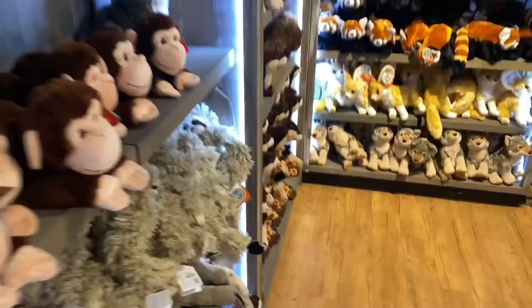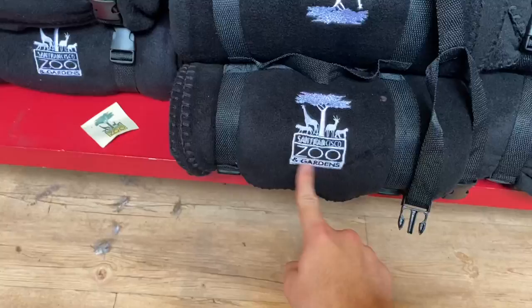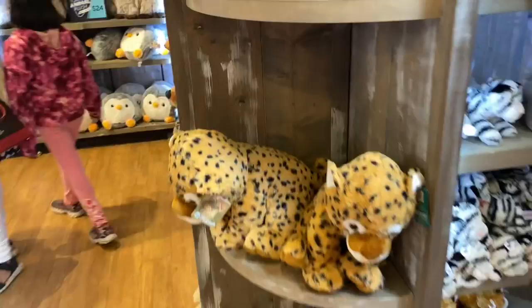Now we're at the gift shop, basically in the front of the zoo — we're about to leave. Because it's San Francisco, they have some San Francisco merchandise. This is supposed to be like a cable car, because San Francisco is always famous for their cable cars. I didn't realize they changed the name a little bit — it's called San Francisco Zoo and Gardens now, which was never really a thing. They have a bunch of plushes; it's kind of like a Disney store but with zoo stuff. I didn't really get to film that many animals because it's easier to do without filming, but I will show the giraffes.